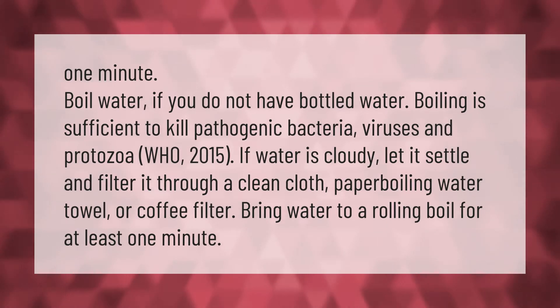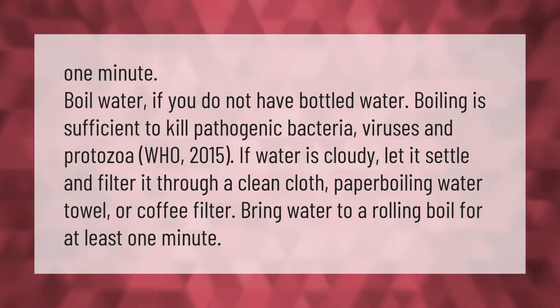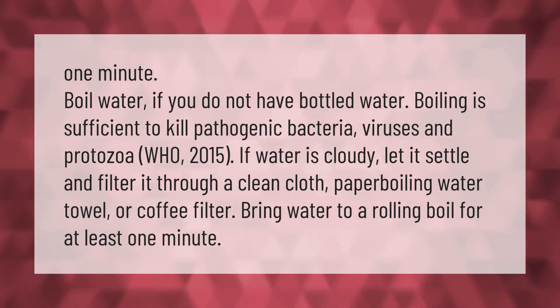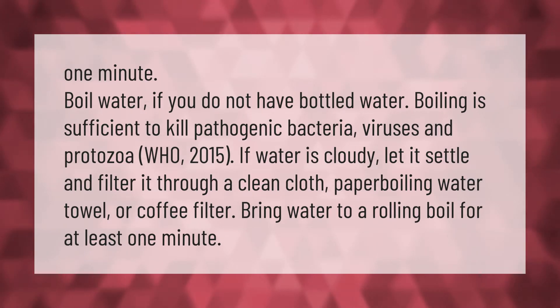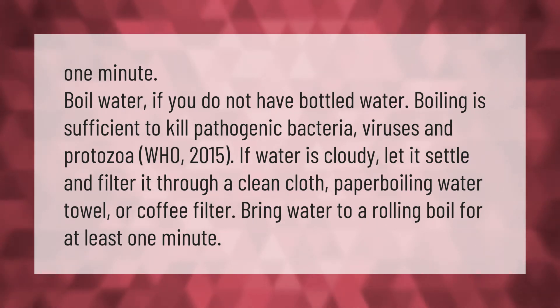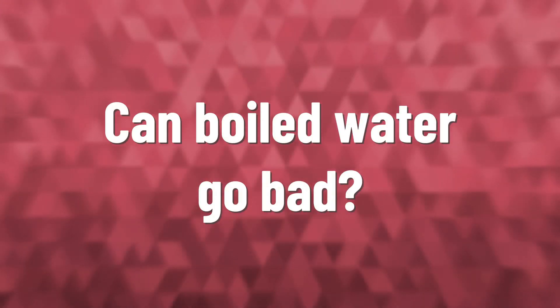If you do not have bottled water, boiling is sufficient to kill pathogenic bacteria, viruses, and protozoa. (WHO, 2015) If water is cloudy, let it settle and filter it through a clean cloth, paper towel, or coffee filter before boiling. Bring water to a rolling boil for at least one minute.